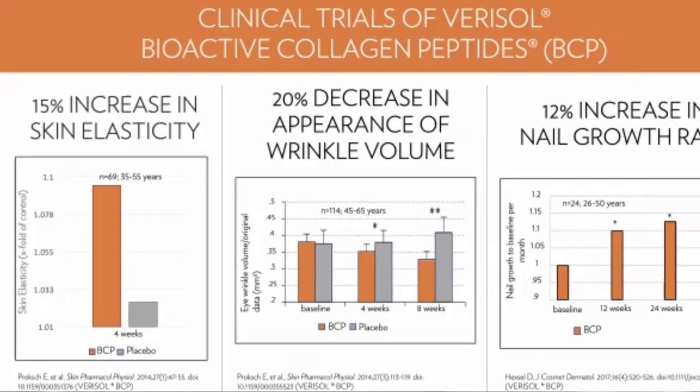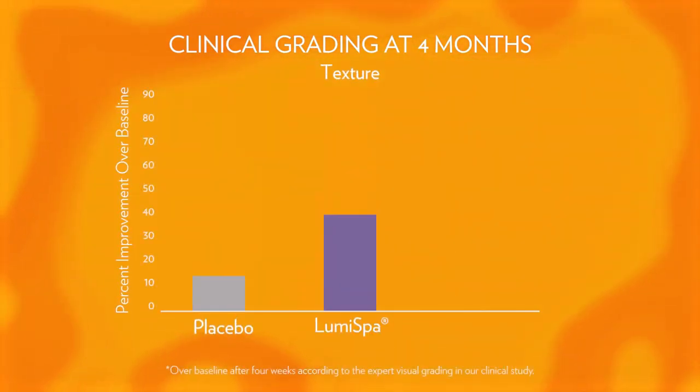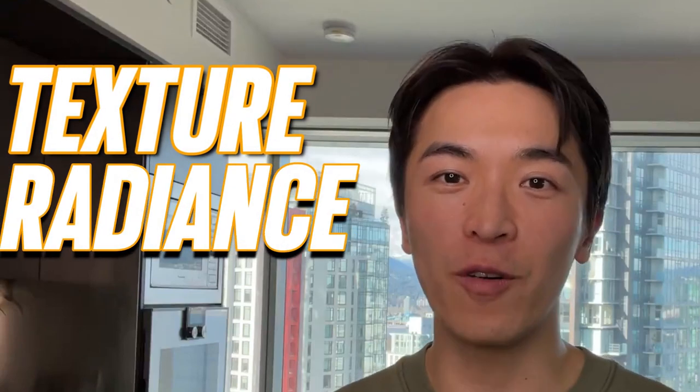How do we guarantee this bioactive collagen peptide is best for you? We've done a clinical trial and a double-blind trial as well. In this clinical trial, we've seen improvement in every area of our skin. Throughout the four months of the clinical trial, we've seen improvement in texture, radiance, and overall appearance of the skin by taking this bioactive collagen peptide.